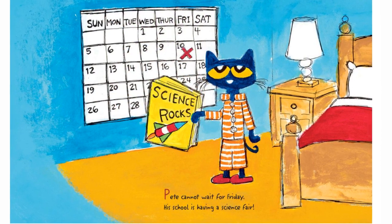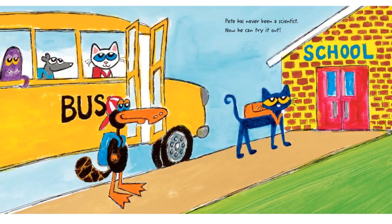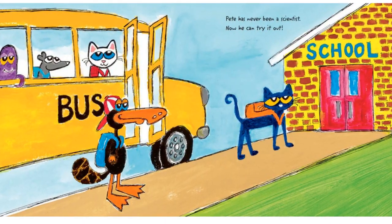Pete cannot wait for Friday. His school is having a science fair. Pete has never been a scientist, but now he can try it out.